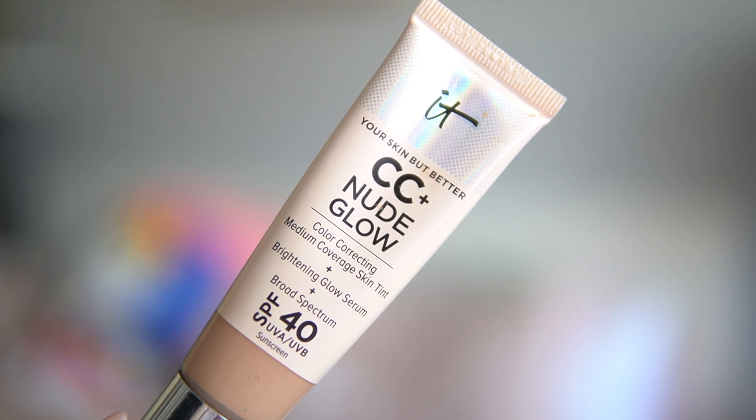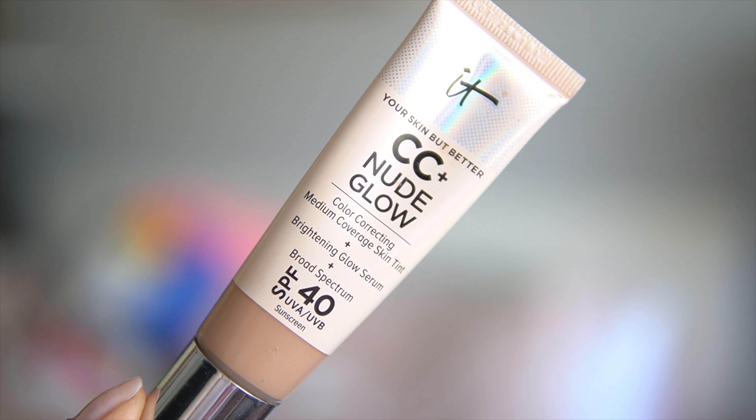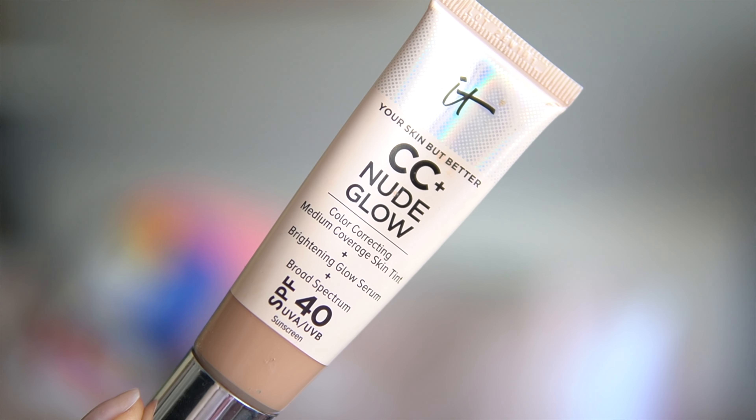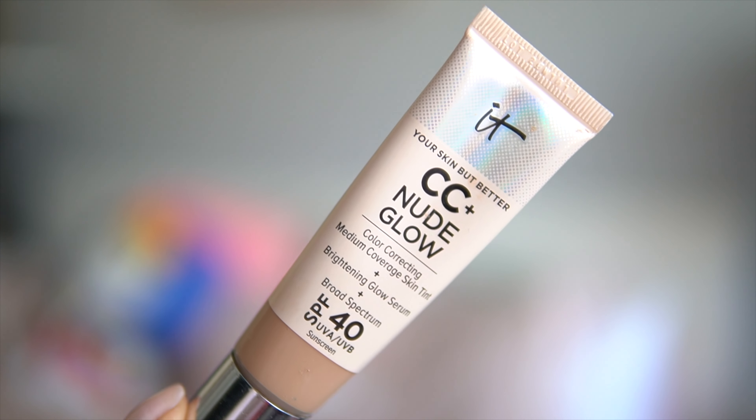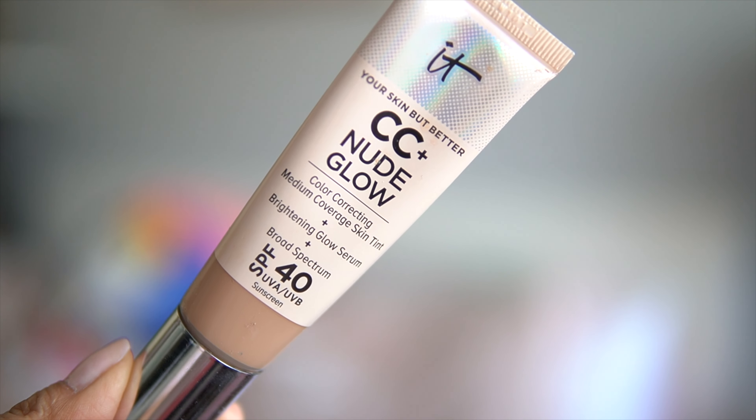We are going to be reviewing and wear testing a fairly new product from IT Cosmetics: their Your Skin But Better CC Plus Nude Glow Color Correcting Medium Coverage Skin Tint Brightening Glow Serum Plus Broad Spectrum SPF 40 Sunscreen. We're going to find out: is this thing oily skin approved in warm, hot weather?